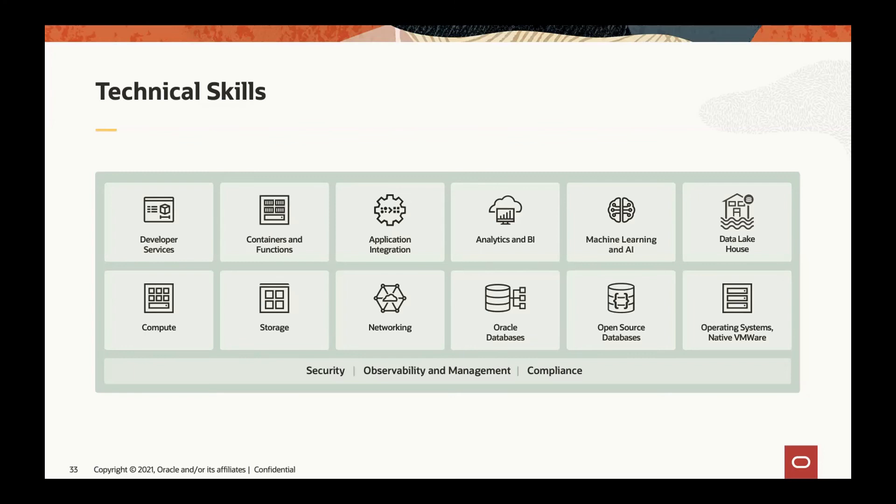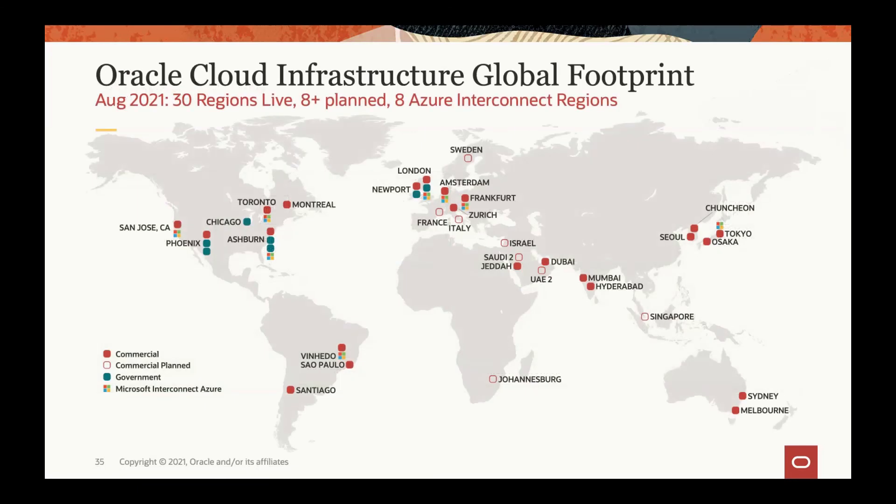We don't expect every cloud engineer to be specialized in all technical areas. As a team member, you will typically specialize in one or two areas, while other engineers or architects specialize in complementary areas, so the team can work together effectively. Oracle has been very aggressively expanding our cloud footprint globally to help more customers achieve business outcomes. We have data centers and cloud regions across the world, and for Singapore, an upcoming cloud region will be launched in the next one to two months, where we expect to see even more successful case studies.